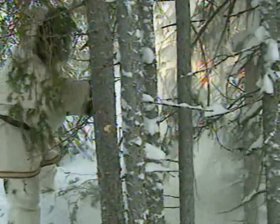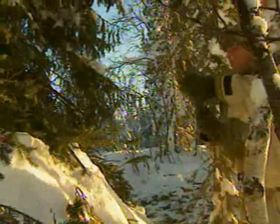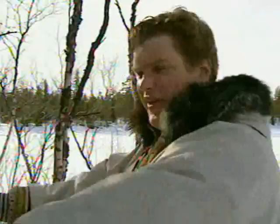A good tip: knock the snow down first, unless you want it down your neck when you start chopping. Lots of spruce boughs like this helps to windproof the shelter, and it acts as a reinforcement. On top of that, I pile lots of snow to make it really snug.